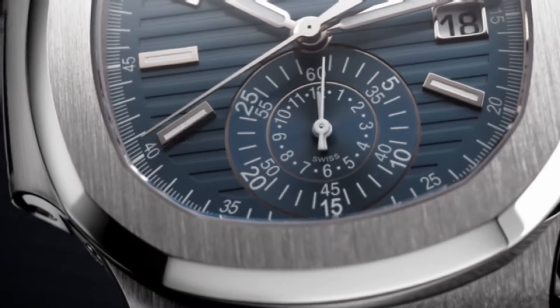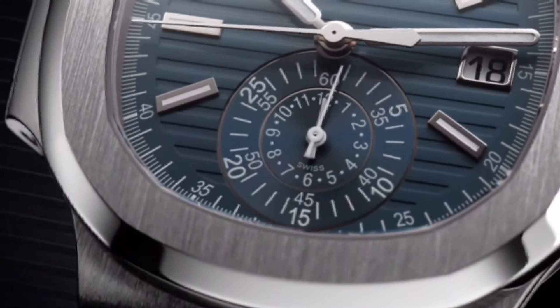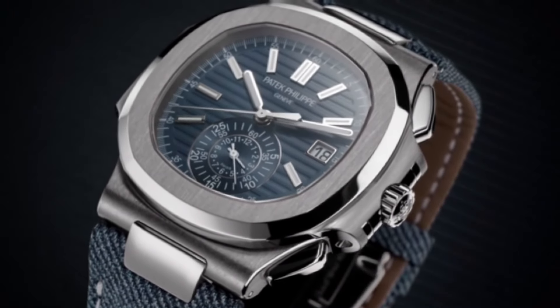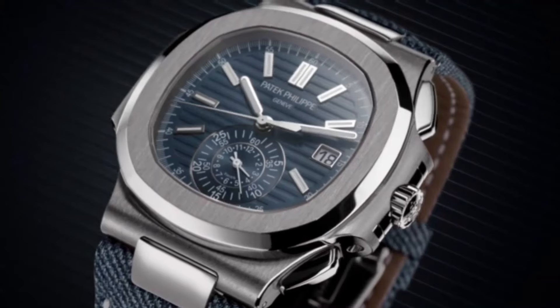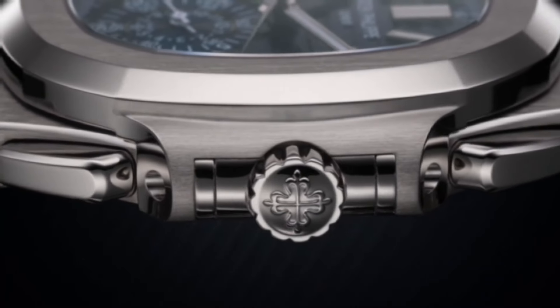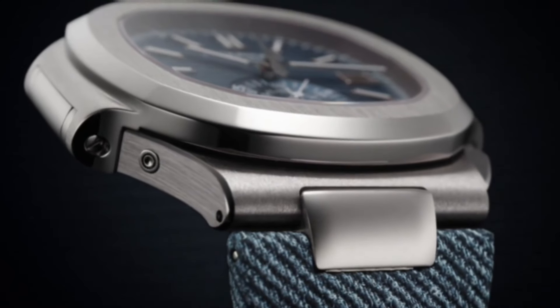Patek Philippe Flyback Chronograph. Main features: movement caliber number CH 28-520 C S22. Movement type is self-winding flyback chronograph. Central chronograph hand, 60-minute and 12-hour mono counter. Date in an aperture.